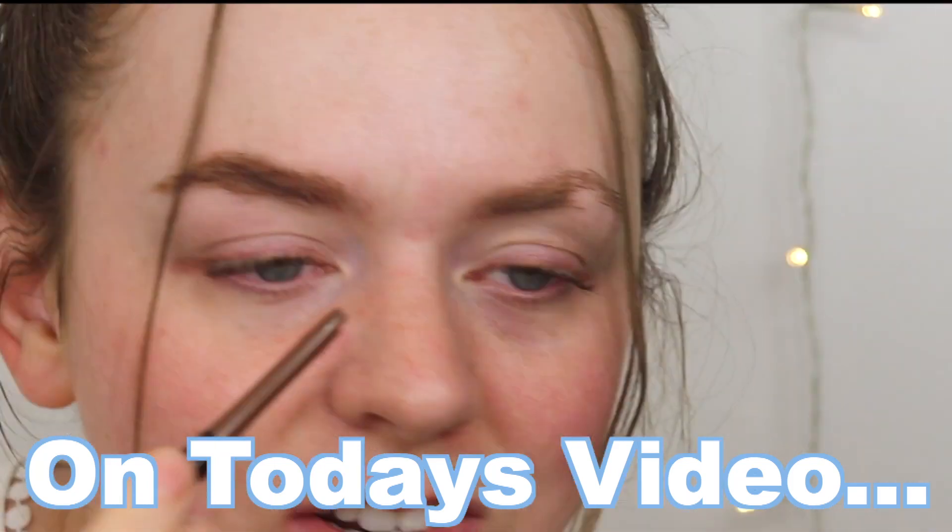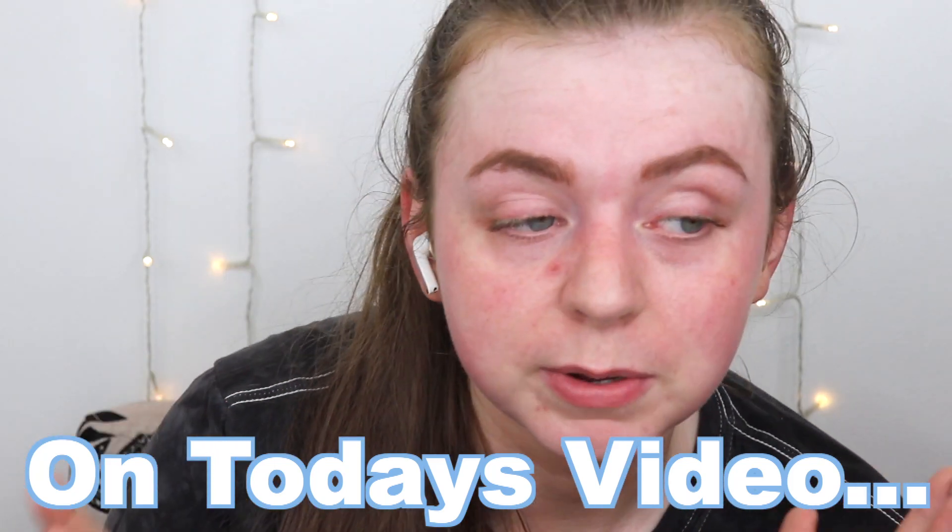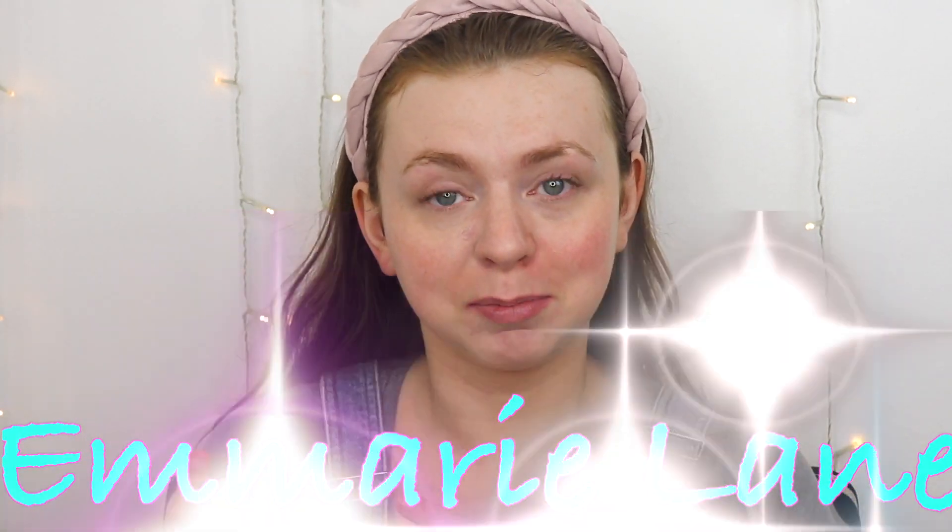That is a baby baby tip. Hey girl, welcome to Emery Lane, where my goal is to find you the best beauty products for the best prices.